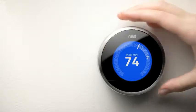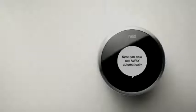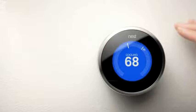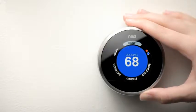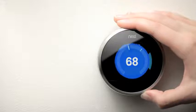The leaf guides you in the right direction and helps you save more. Nest will notify you on the display as each feature becomes available. You can also see what features are available by checking the learning screen in the Settings section of the Nest menu.